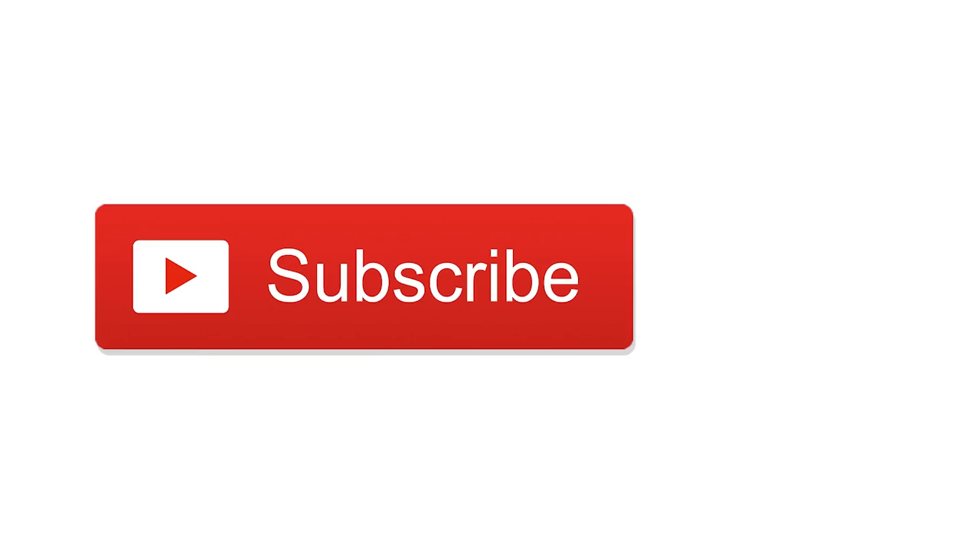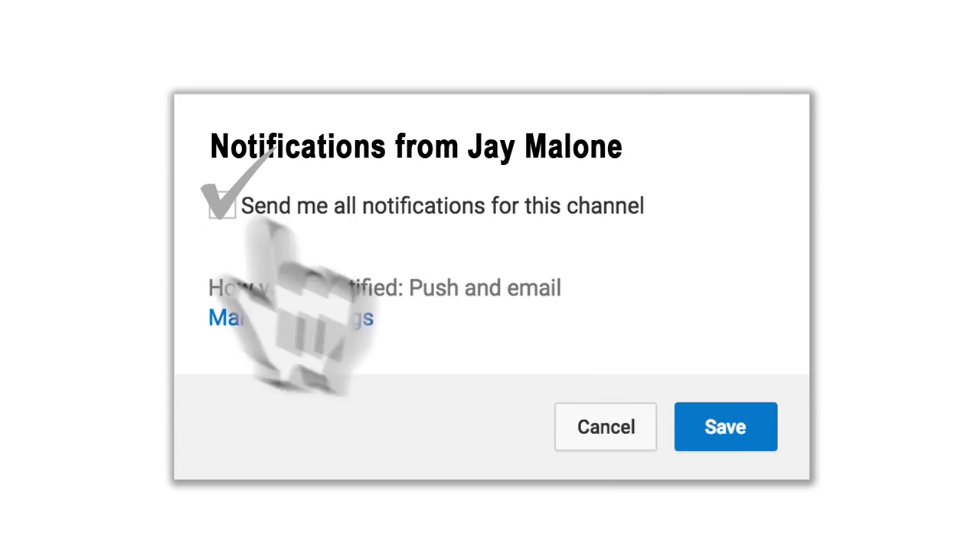If this is your first time to the channel and you enjoy photography, drones, technology and other related things, then start off by hitting that subscribe button. When you do, tap the little bell icon next to it so you won't miss anything. I'm coming at you with five quick tips of things you can do to create more interesting photos — be sure to stick around to the end because I'll share my favorite with you at the end.